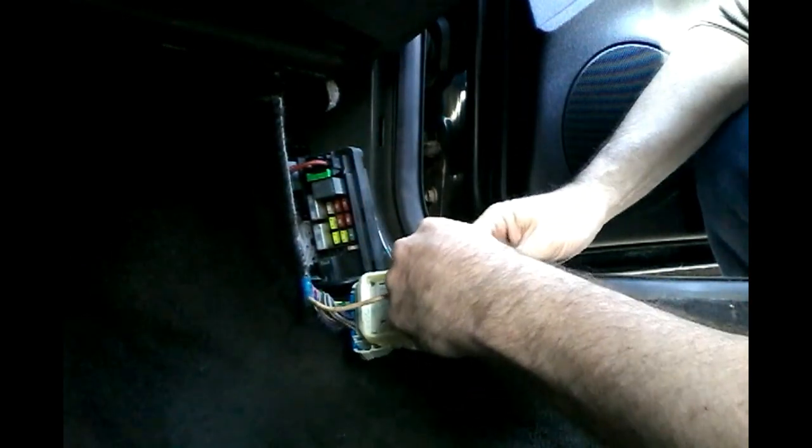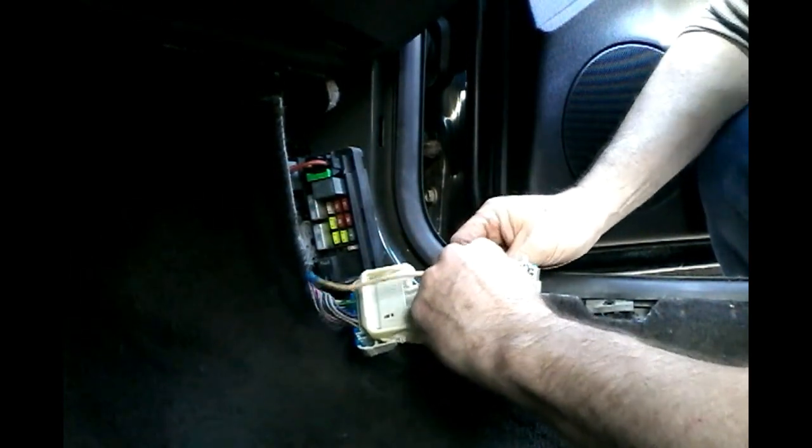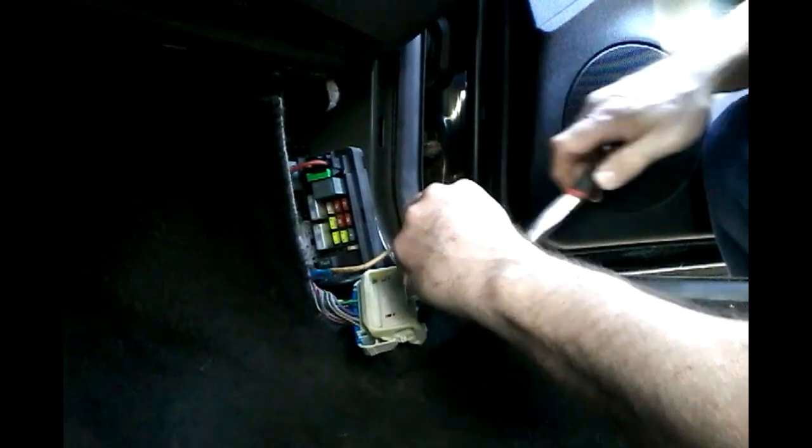There's one side. There's the other side.